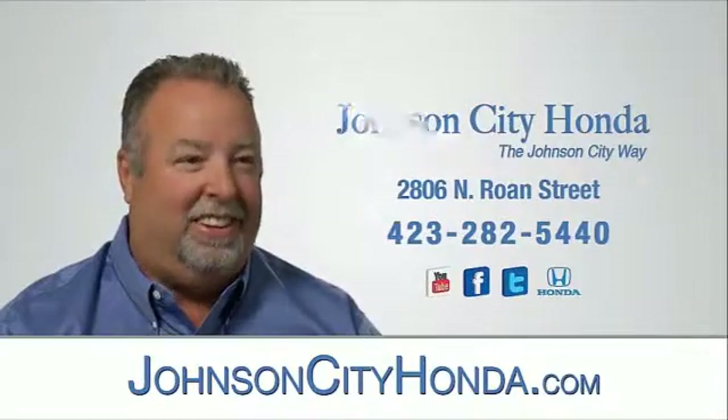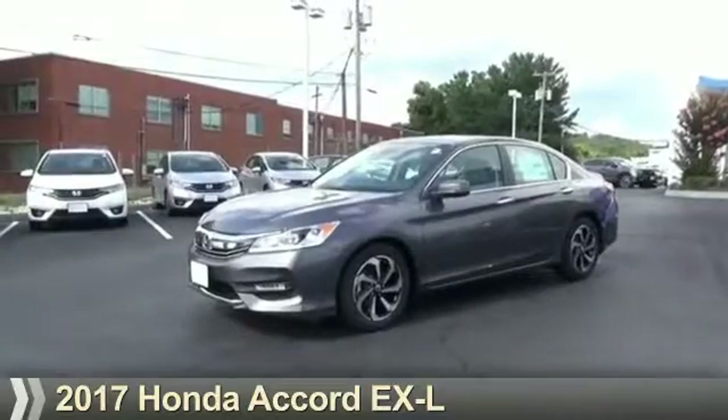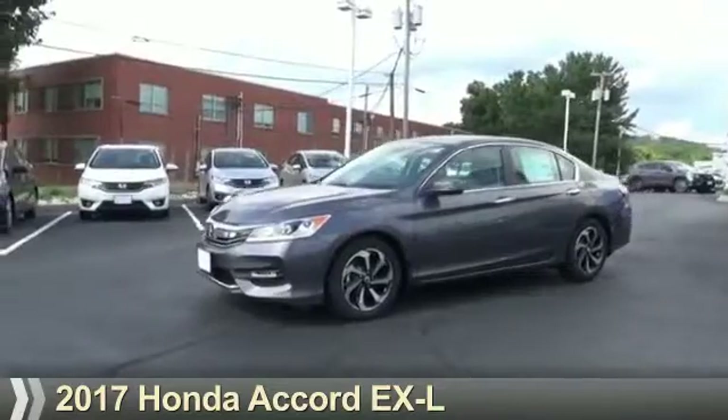Jot City Honda. Jot City. Presenting the 2017 Honda Accord.